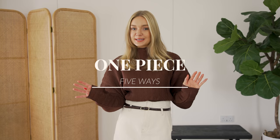Welcome back to another One Piece Five Ways, where I show you one piece worn in five different ways for five different occasions. Today we are talking about the light colored denim midi skirt. This one is from Mango - I'd say it's a midi skirt rather than a pencil skirt. I kind of purposely picked a piece from last year because I just want to encourage you to go into your own wardrobes.